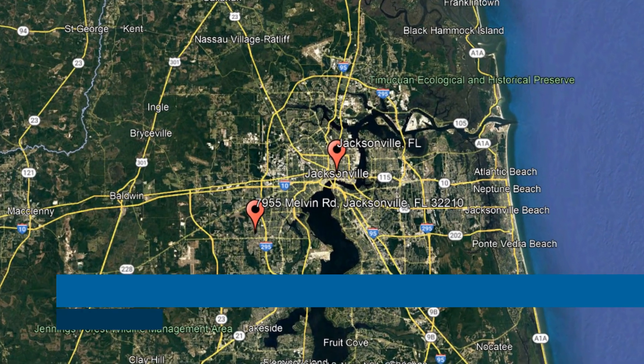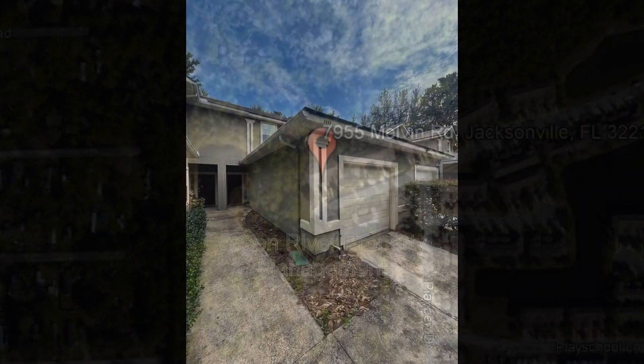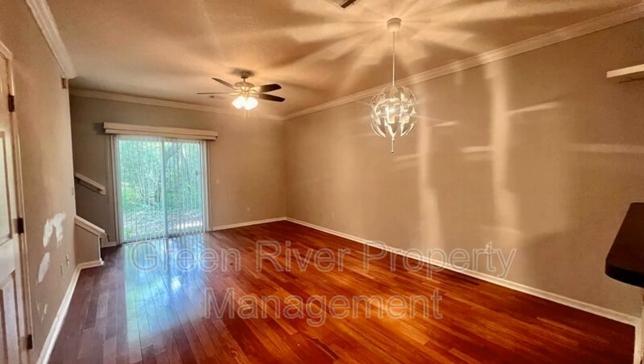Check out this available property. This property is located at the address on your screen. We are Green River Property Management, a leader in Jacksonville Property Management. This townhouse in Jacksonville, Florida features 1,465 square feet of space.